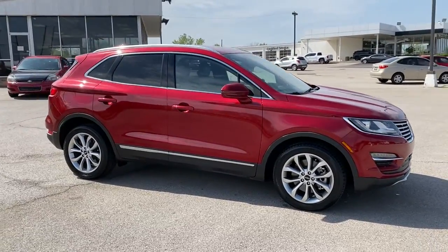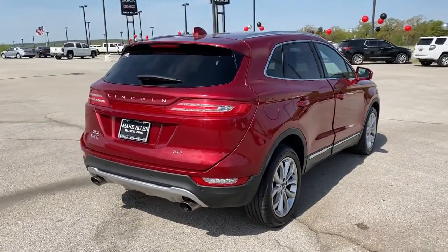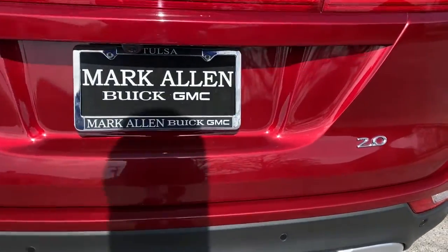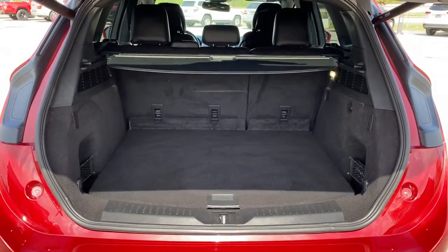Handle life's twists and turns from the luxuriously comfortable cabin of this capable MKC. A compact SUV with a premium feel, the MKC leverages technology to optimize connectivity for the ultimate passenger experience. Prepare to fall in love with its powerful performance and distinctive lines.